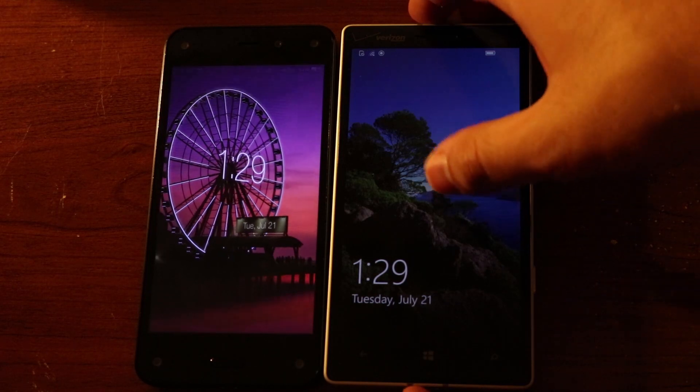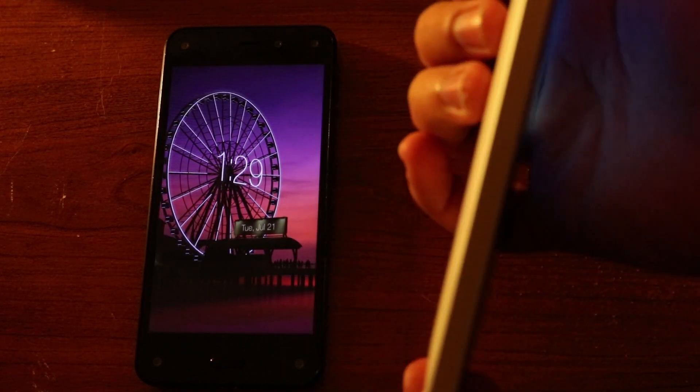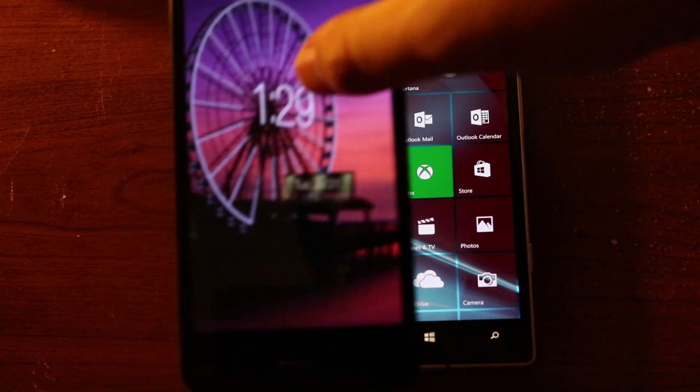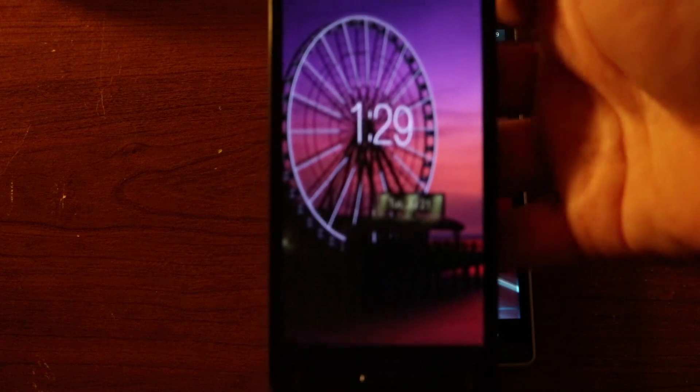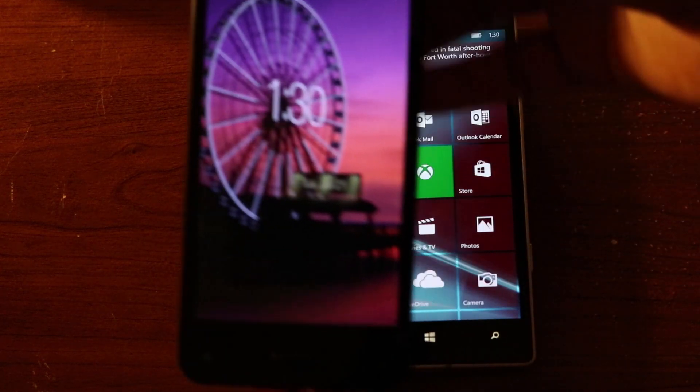The two devices I have here are the Nokia Lumia Icon, running the Windows 10 Mobile Insider Preview, and the Amazon Fire Phone, which is running Fire OS version 4.6.1. I should note that this OS is essentially running a modified version of Android, so you can still get the same applications.